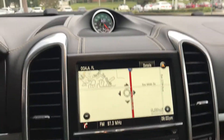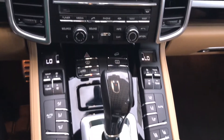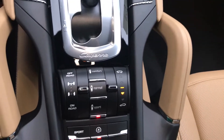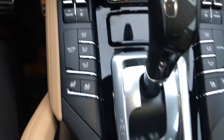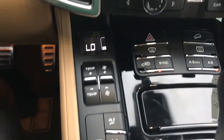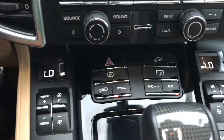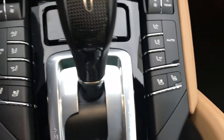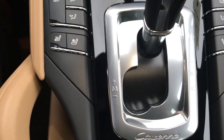It has a PCM with navigation, which is a standard option on the car, along with a carbon fiber shift knob. All your controls are right here: you have your ventilation control, hill descent up on top, defrost, air circulation, and heated and ventilated seats with three intensity settings for both.